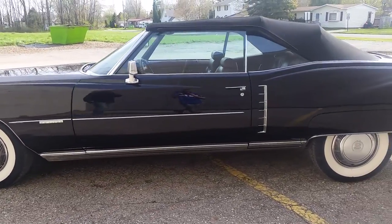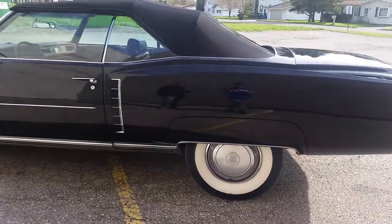It's got black paint, newer black top. This is one sharp convertible Caddy.